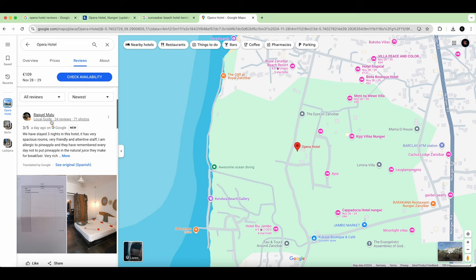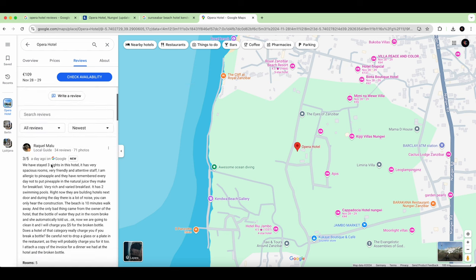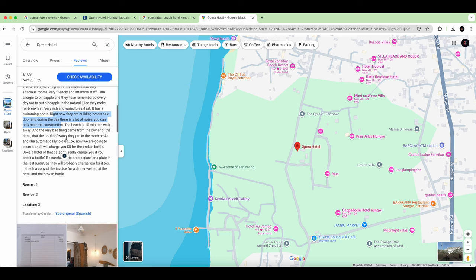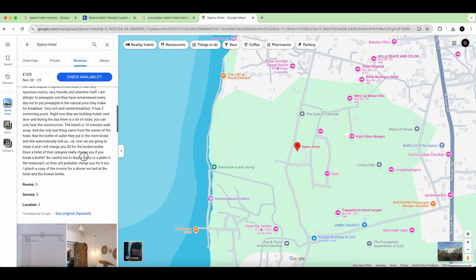We have a Local Guide here with 35 reviews, so you check how many reviews and photos a reviewer has — that indicates credibility. Reviewer Raquel Malou mentions a lot of construction noise. This was also confirmed by Booking.com reviews, so depending on your room you may want to ask for one away from the construction. The beach is about 10 minutes walk.